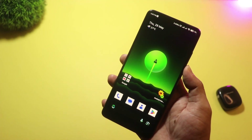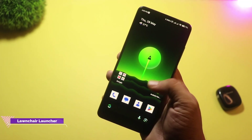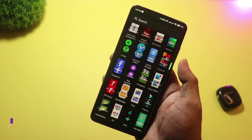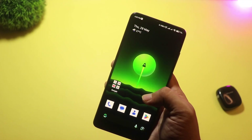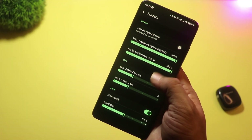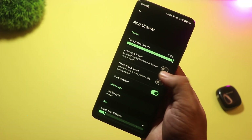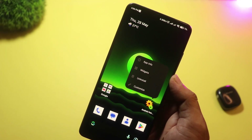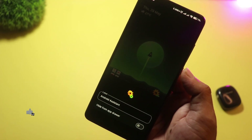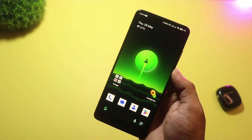And finally, at number 1, we have Lawn Chair. This launcher keeps things simple but powerful. You get a pixel-like look, full icon pack support, custom gestures, and even integration with plugins like Lawn Feed for the Google Discover page. It's open source, regularly updated, and feels buttery smooth. Whether you're a casual user or a customization fan, Lawn Chair gives you the perfect balance of style and function. No ads, no bloat, just pure Android goodness.